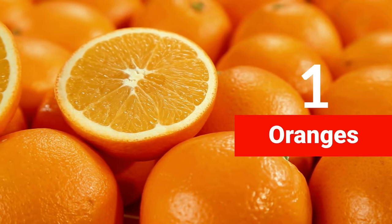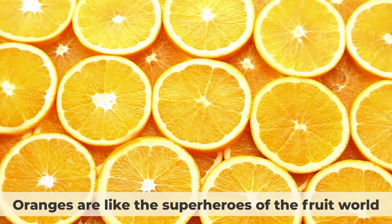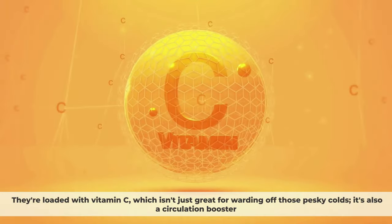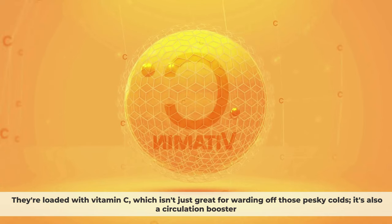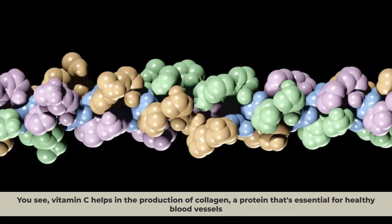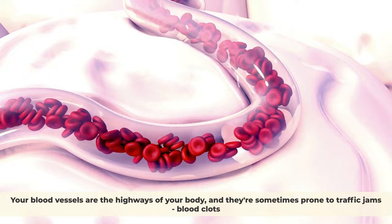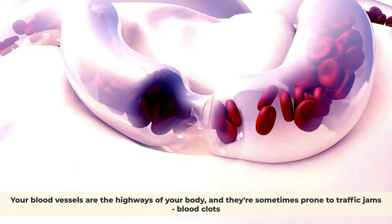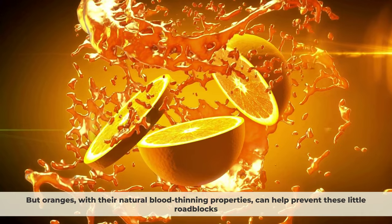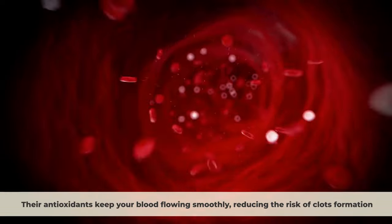Number one: oranges. Oranges are loaded with vitamin C, which isn't just great for warding off colds — it's also a circulation booster. Vitamin C helps in the production of collagen, a protein that's essential for healthy blood vessels. When your blood vessels are in good shape, they can transport blood more efficiently to your legs and feet. Oranges also have natural blood-thinning properties and antioxidants that keep your blood flowing smoothly, reducing the risk of clot formation.